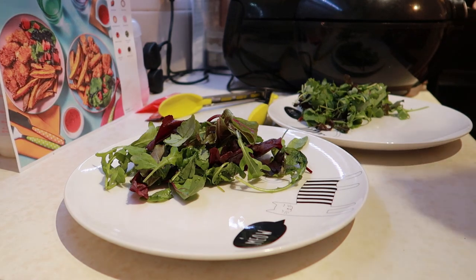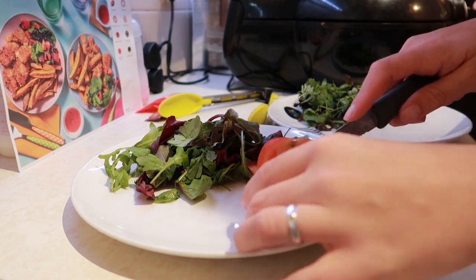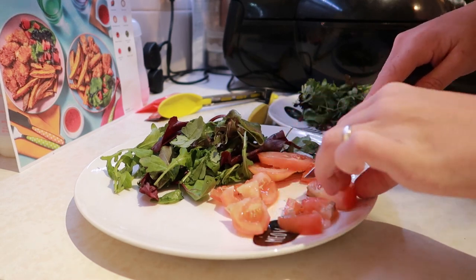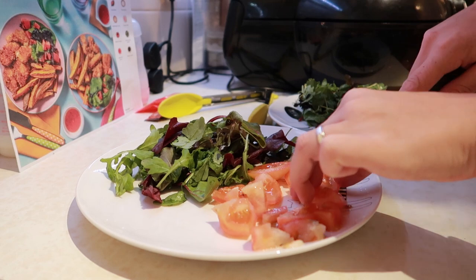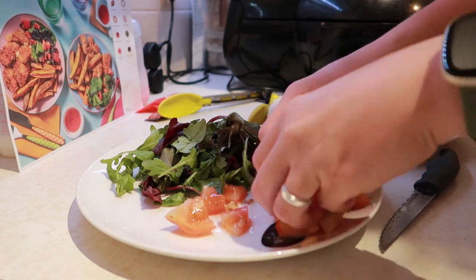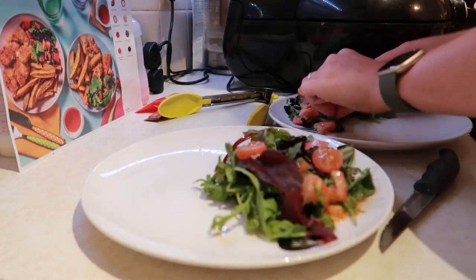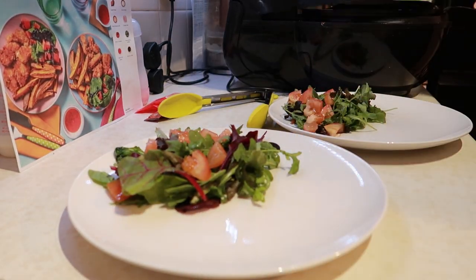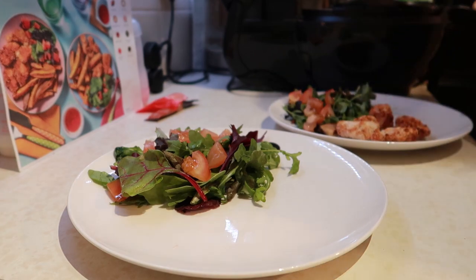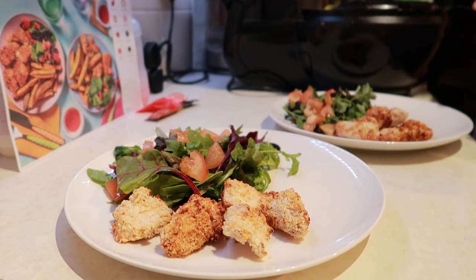This next meal is actually a Hello Fresh meal - chicken goujons, sweet potato fries, and a salad. I'm just chopping up the salad; I couldn't be bothered to get the chopping board out just for a tomato. The chicken goujons were really easy - they use mayonnaise rather than an egg wash, then panko breadcrumbs, air-fried, and they turned out beautifully. I'm definitely going to do them again.